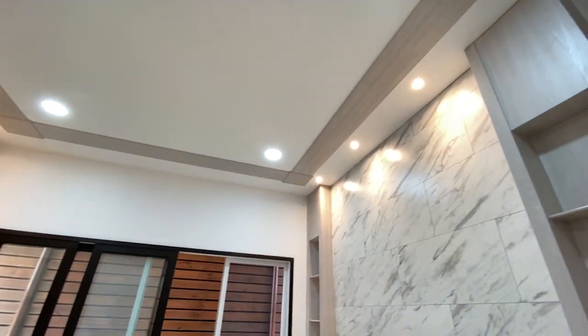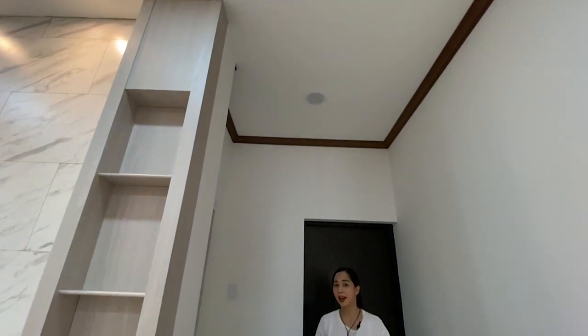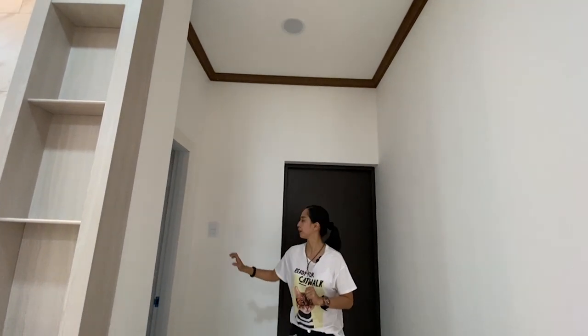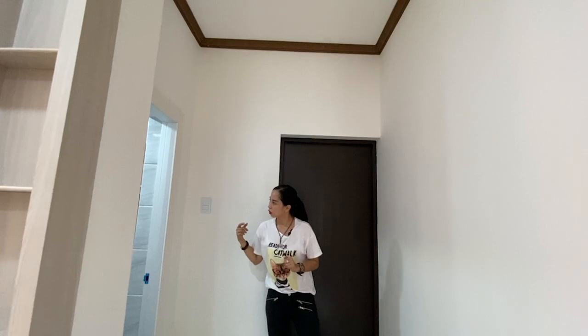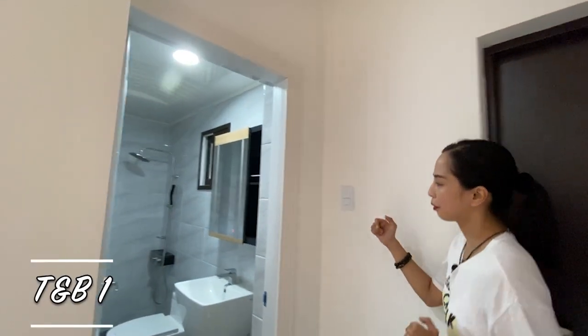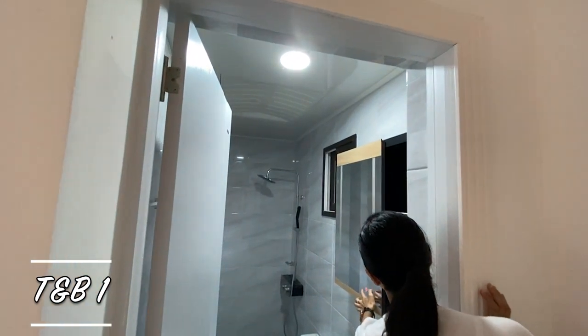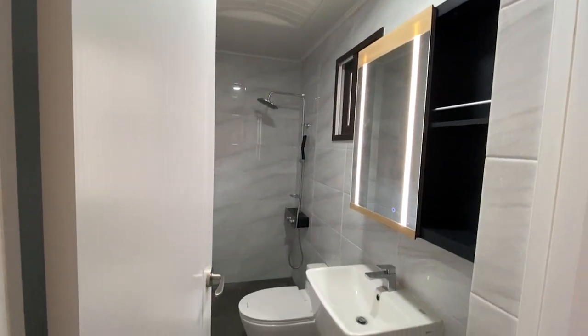Just a short walk from the living room, one step up and you will have your full toilet and bath. For the toilet and bath, the shower head and vanity mirror are touchlight. Everything came from South Korea.